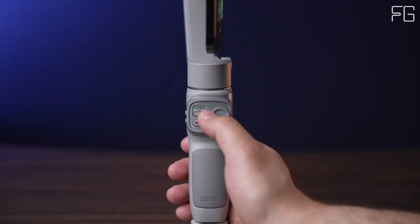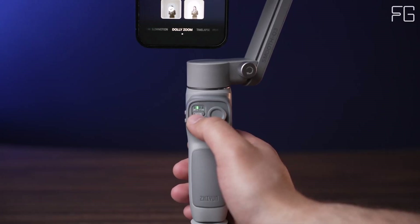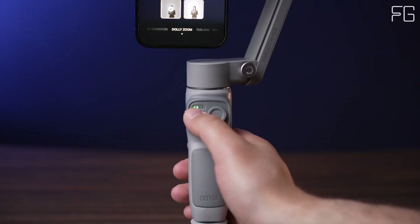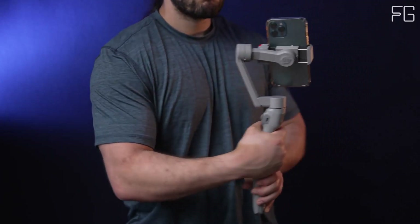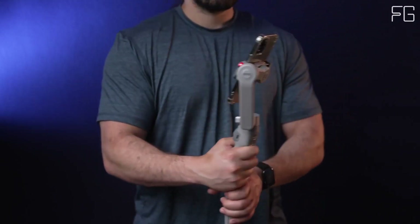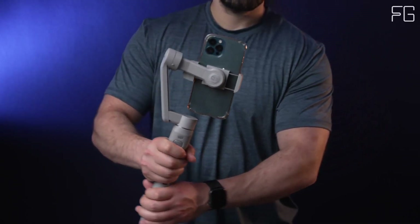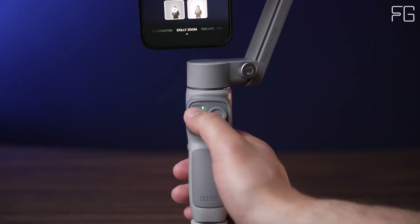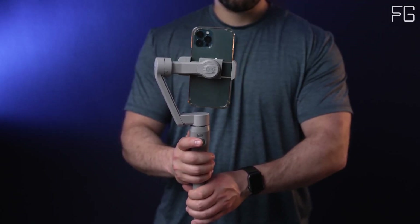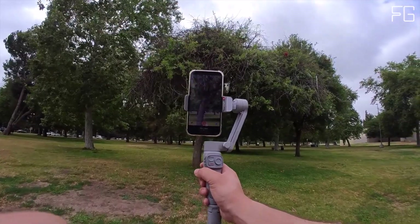Magic Clone Pano: Why settle for one when you can have multiple? With Magic Clone Pano, the Smooth Q3 allows you to clone yourself and showcase different perspectives simultaneously — opening up a world of possibilities for experimentation and storytelling. Wide compatibility: Designed to accommodate most smartphones regardless of make or model, it's compatible with iPhone, Samsung Galaxy, Huawei, and more. Lightweight yet sturdy, it provides stable support for devices weighing up to 280 grams.